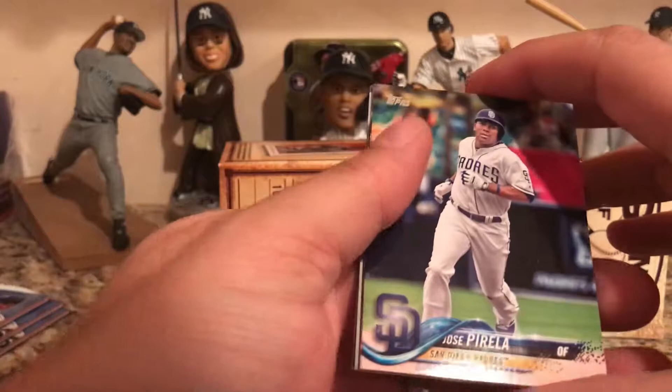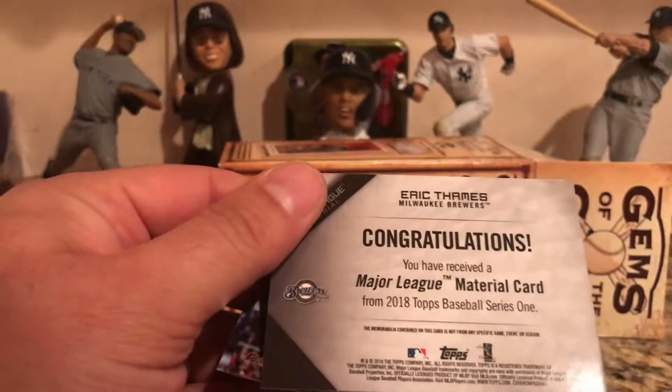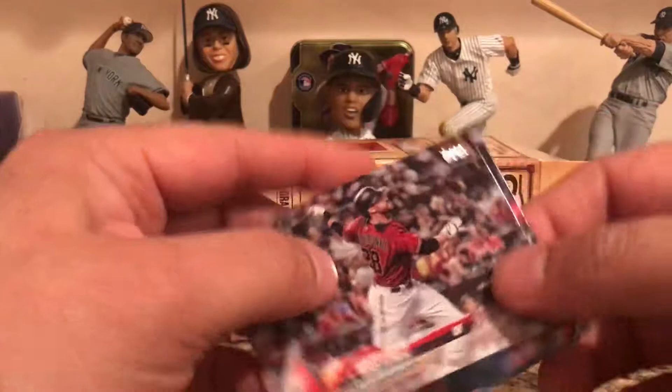Let's go with 2018 Topps Series One — let's see if we got any rookie cards. Jose Peraza, Francisco Lindor... oh, we have a hit! Look at this — Eric Thames, this is a game-used material card. So we got a hit out of that. Nice. Putting that over here for now.